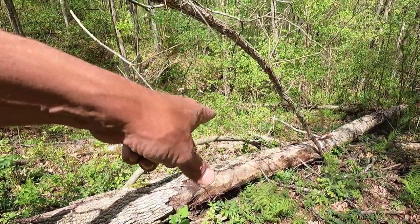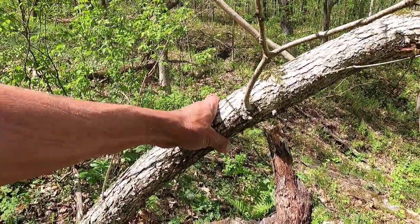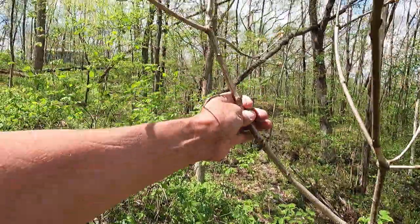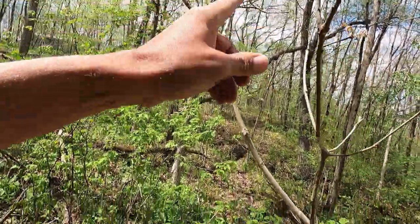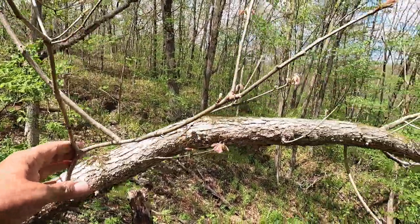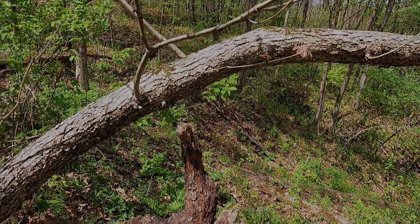When this ash right here fell, it pinned the top of this white oak to the ground. That really sucks. It's been a couple years — you could tell by the way it's starting to grow straight up again. After a while, this is going to be a really weird looking tree.